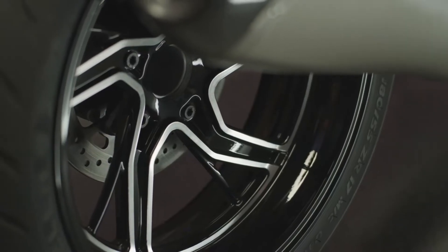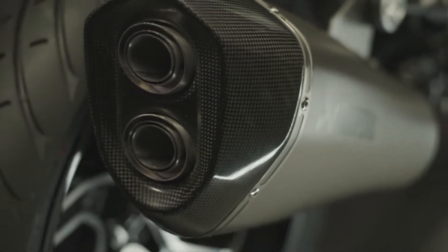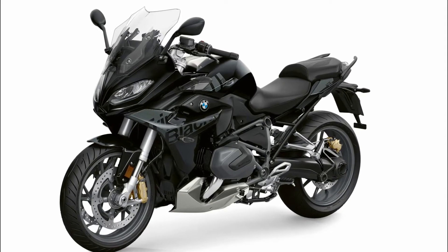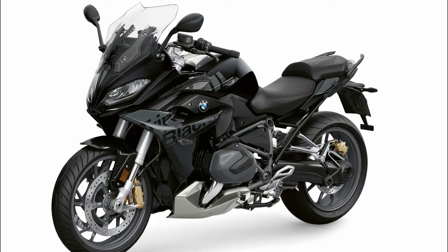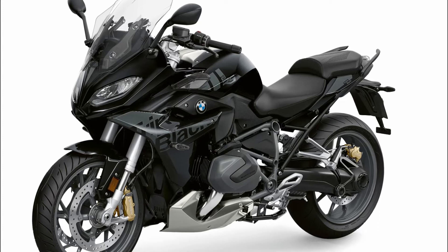The engine is also the same: an air and liquid cooled 1254 cubic centimeter boxer with ShiftCam variable intake timing and valve lift. BMW claims peak outputs of 136 horsepower at 7,750 RPM and 105 lb-ft at 6,250 RPM.